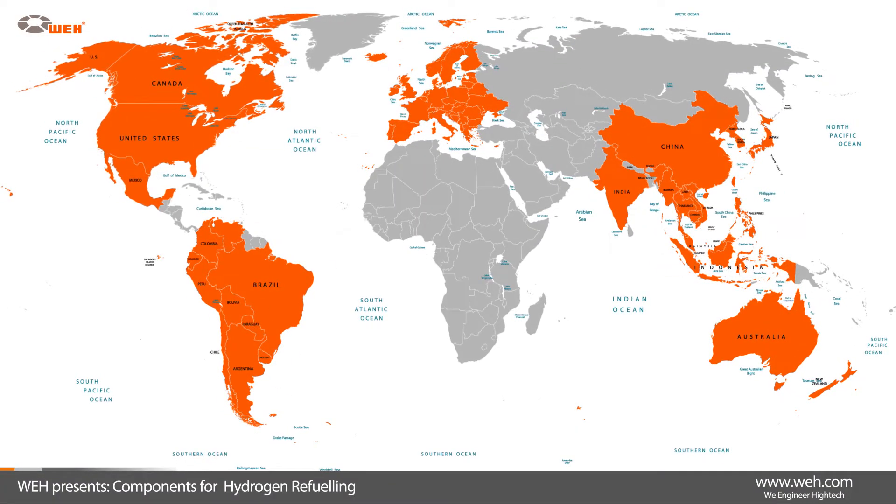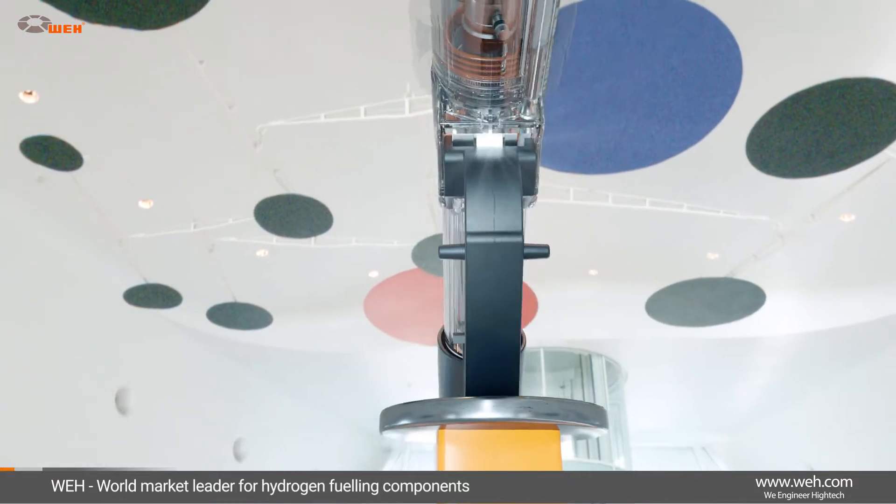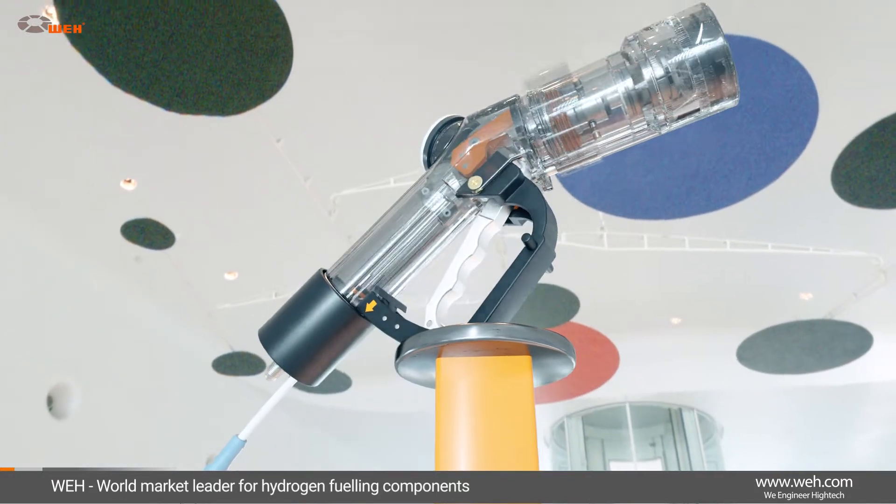Wai has become the world market leader for hydrogen fueling components. This is the result of more than 45 years of experience and our passion for developing high-tech equipment.